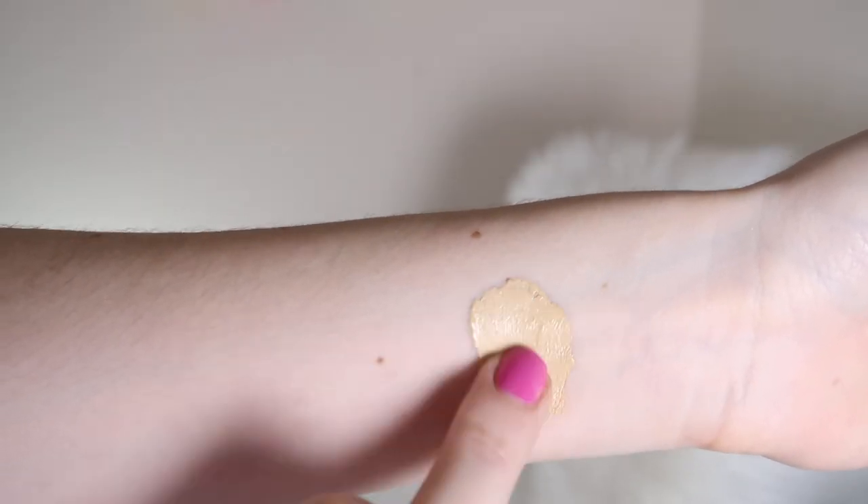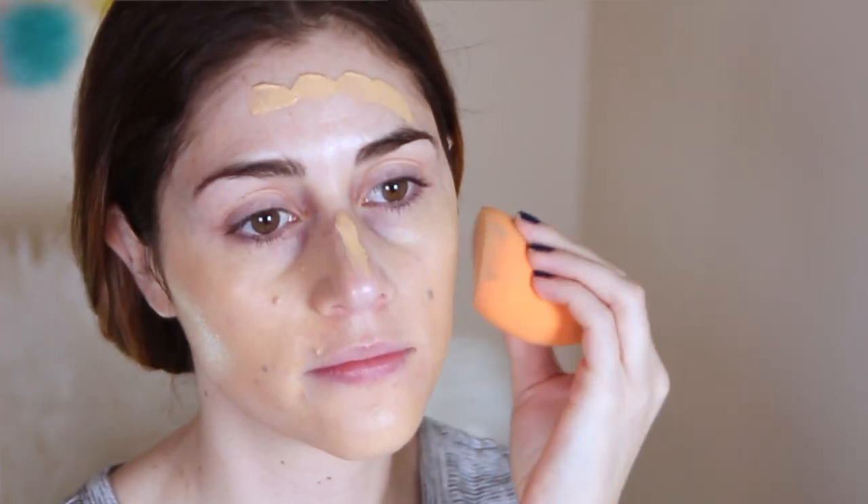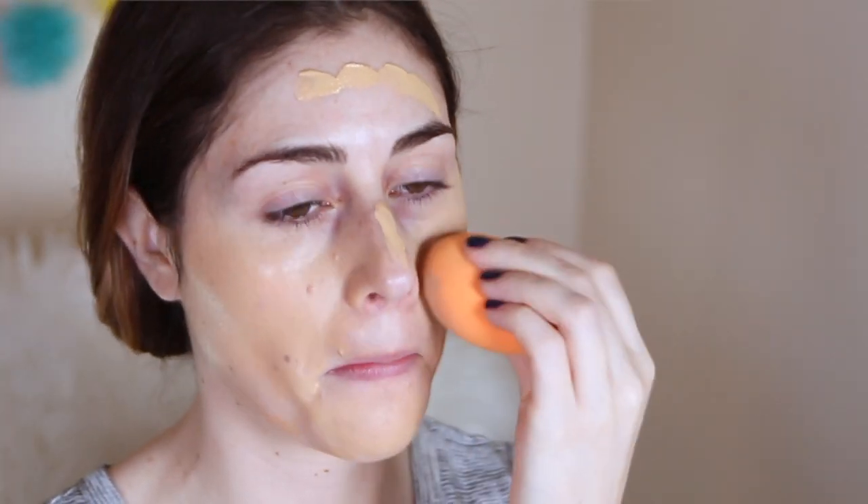The foundation is quite full coverage — it really does what it claims. It covers up redness and imperfections all in one application. Once it sets it looks really quite nice; even though it's full coverage it has a natural look. As far as wear, this foundation literally doesn't budge for at least 10 hours or longer — it's seriously like a bulletproof foundation, and that has some pros and some cons.